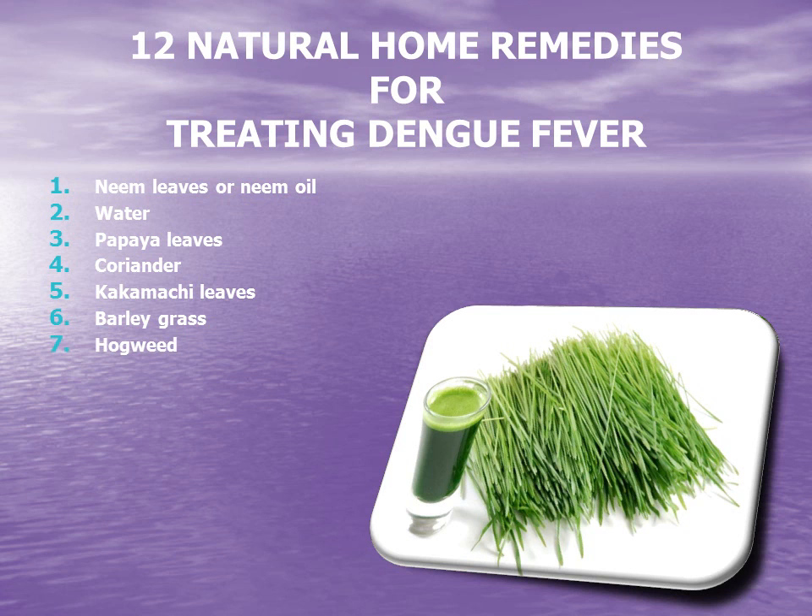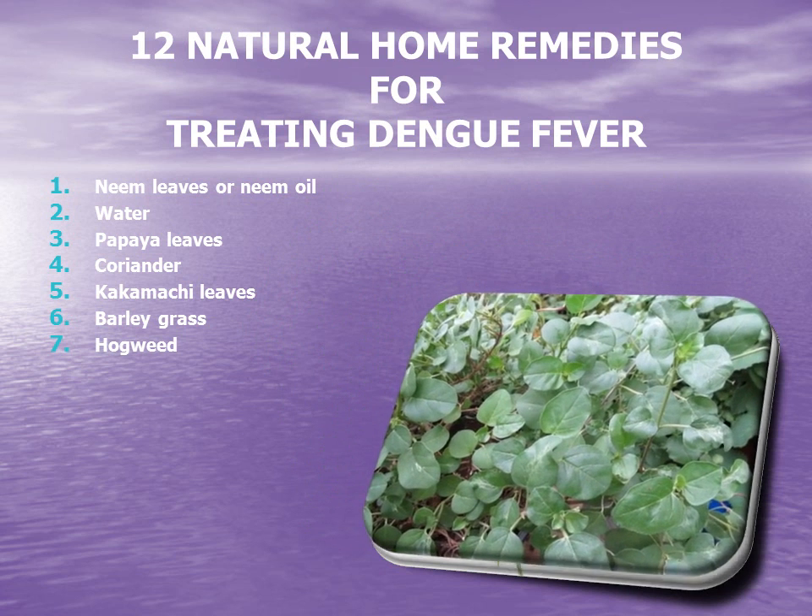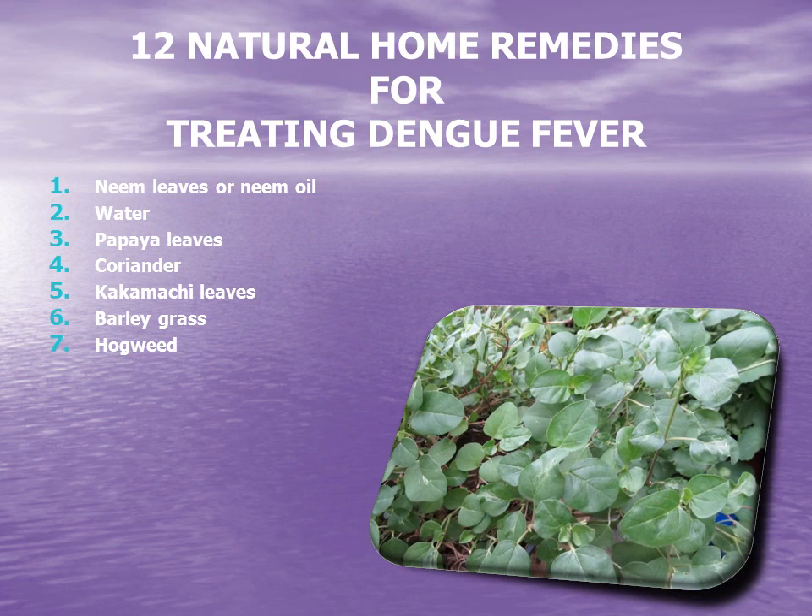7. Hogweed. Hogweed, popularly known as Punirnava, is used to bring down temperatures. Having the juice of Punirnava leaves produces plenty of perspiration, which flushes the toxins and brings the fever down.